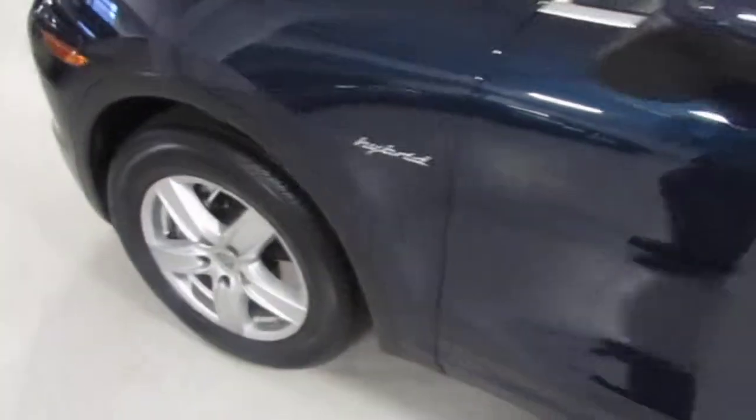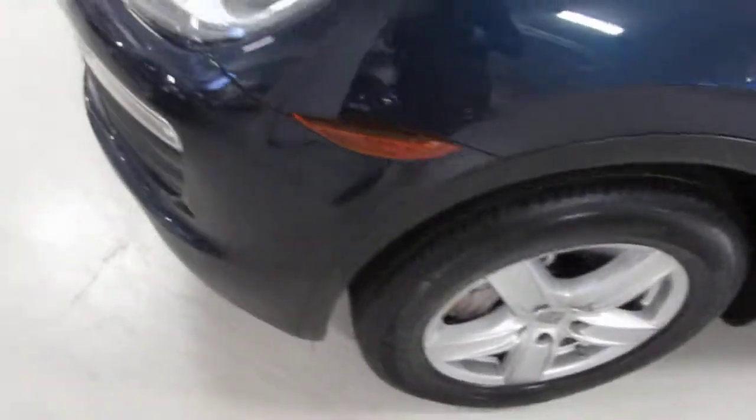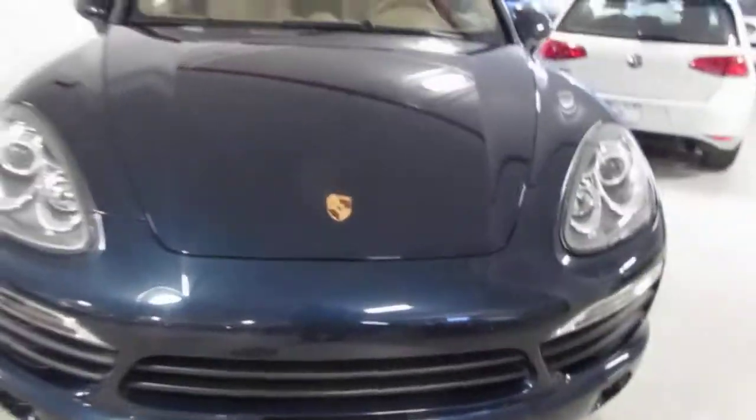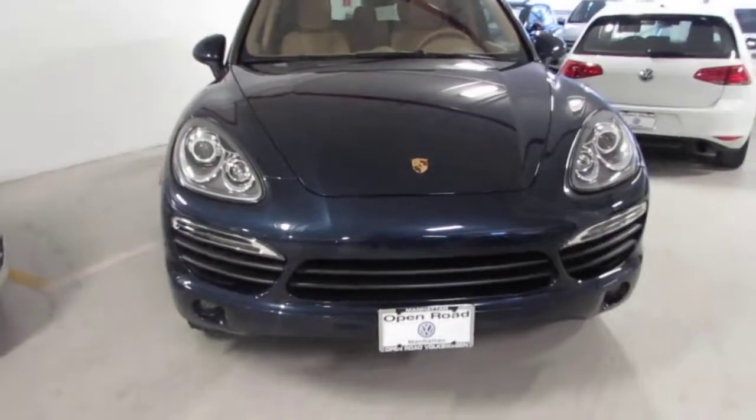So there you have it. Hope you enjoyed this video. I enjoyed making it for you. Thank you for choosing us at Volkswagen. I look forward to serving you soon.